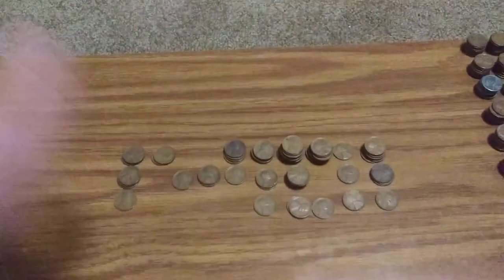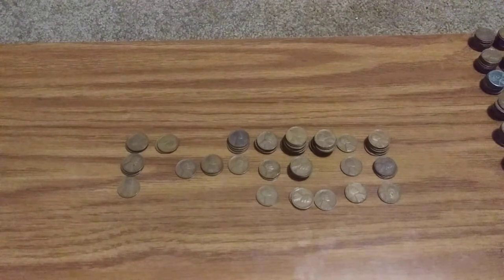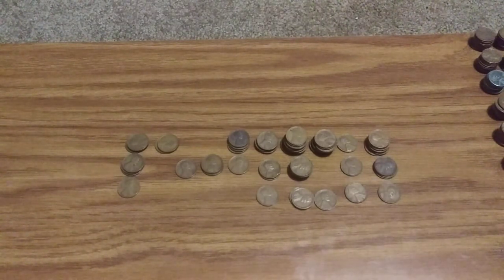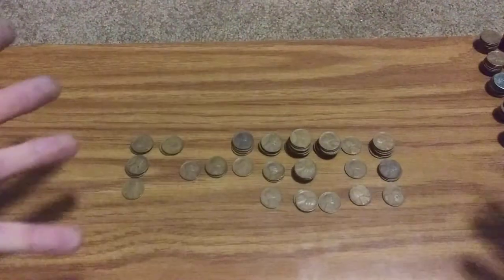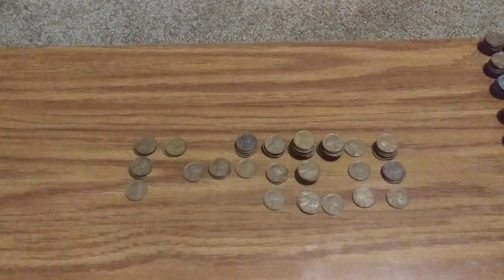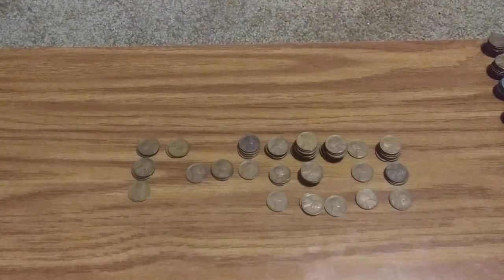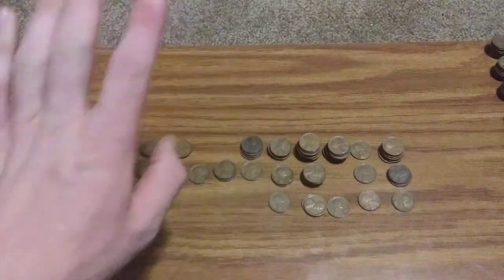That wraps up this video. I'm going to be error and variety hunting all of these eventually. If I do find any errors or varieties, I'll post another video covering all of them at once. So yeah, that was my 1,021 wheat cent hunt. Thanks for watching — see you next time.